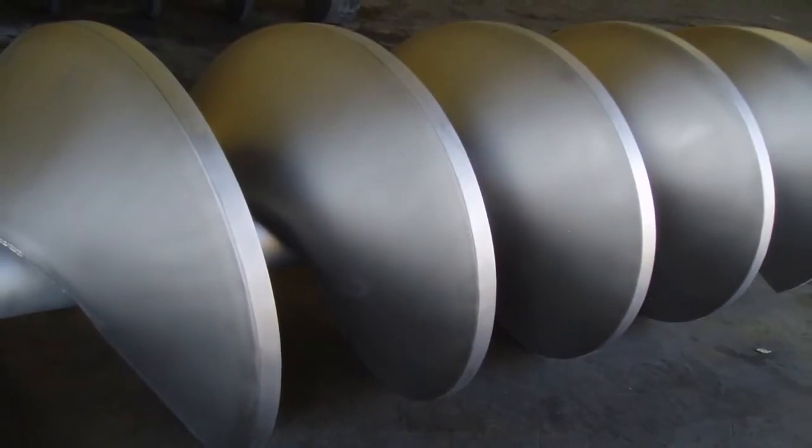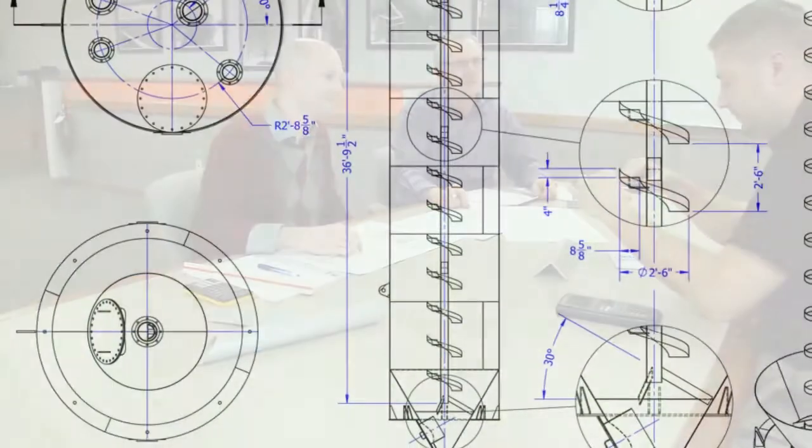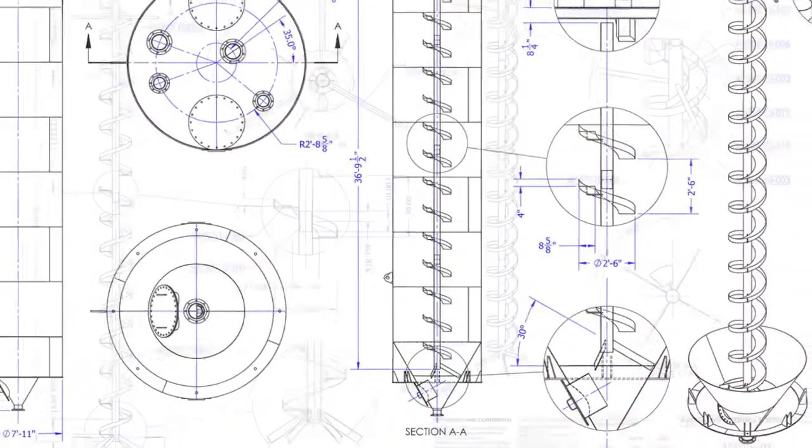We will be happy to discuss your needs with a simple phone call, or send us a sketch or drawing of your idea. We can typically get enough information in a few minutes to provide you with a complete proposal.